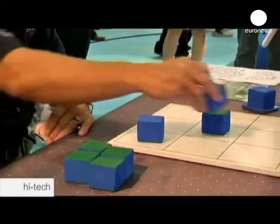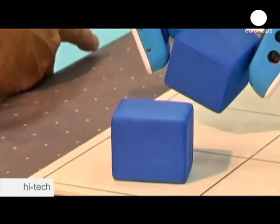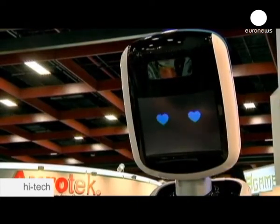Another application of advanced hand-eye coordination is this interactive robot that plays tic-tac-toe. Roppy, a home service robot, has a lightweight arm and ten sets of motors that control the joints from its shoulders, elbows, wrists and fingers. The fingers pick up a block and place it on the game board.